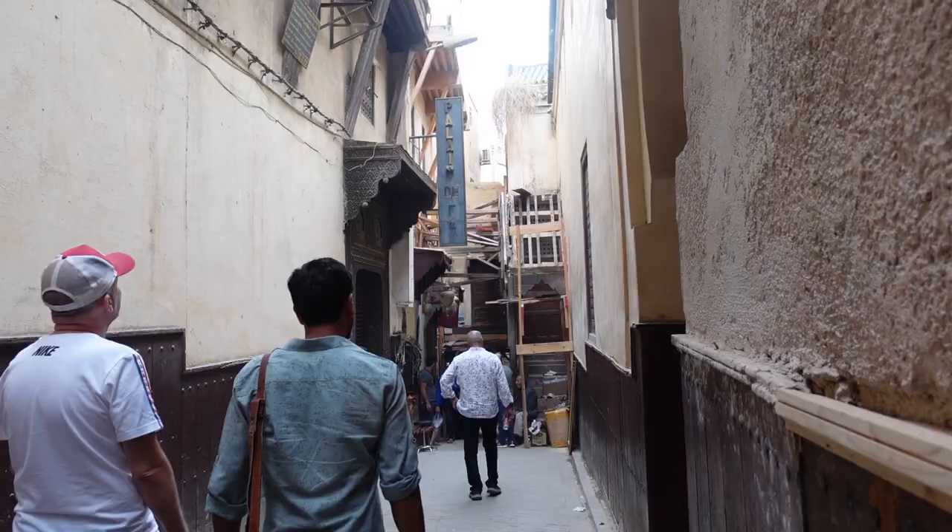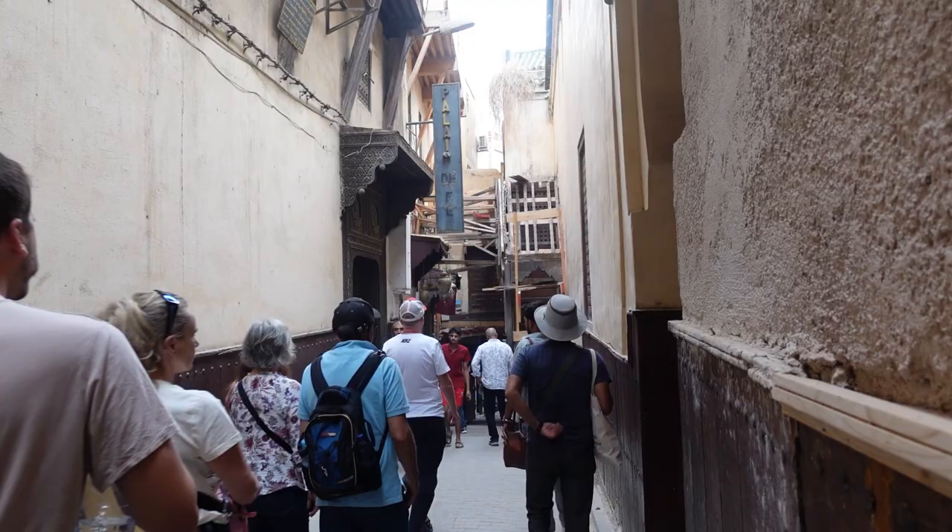We've left the school and it is absolutely manic out here — it was not this crazy when we went inside. I can't remember where we're headed next, but we'll just keep on following our guide.